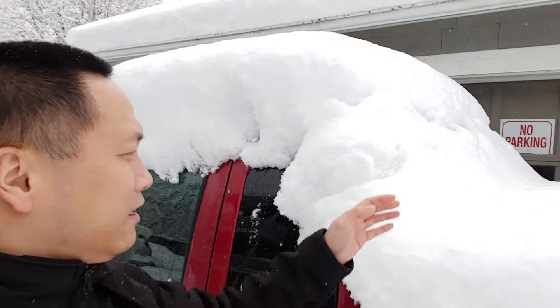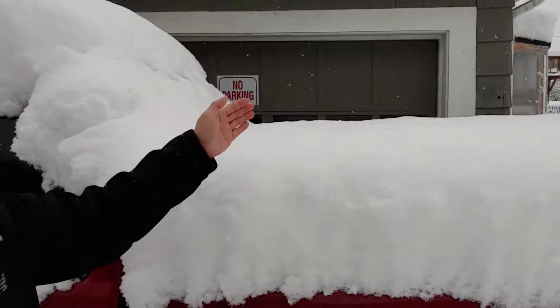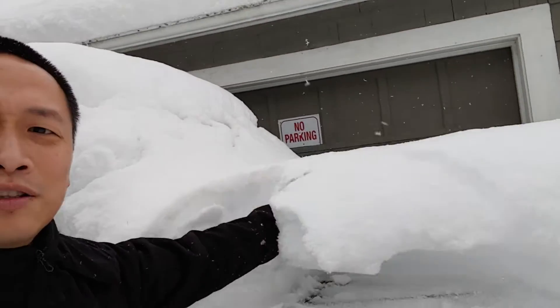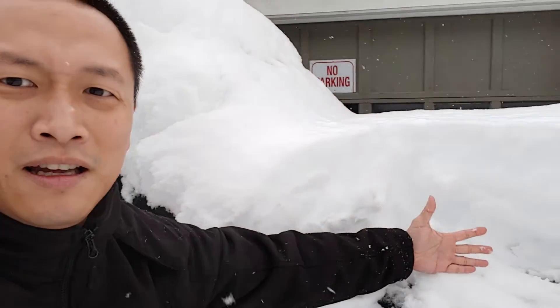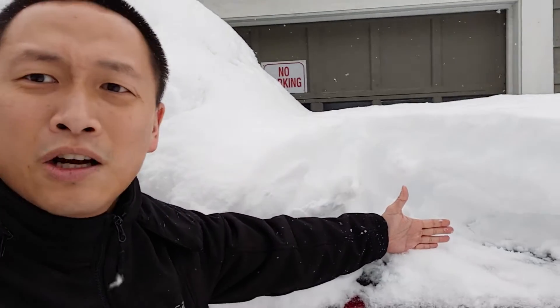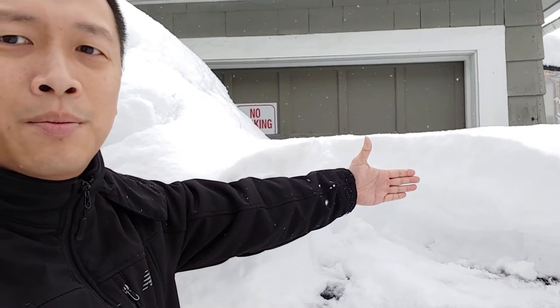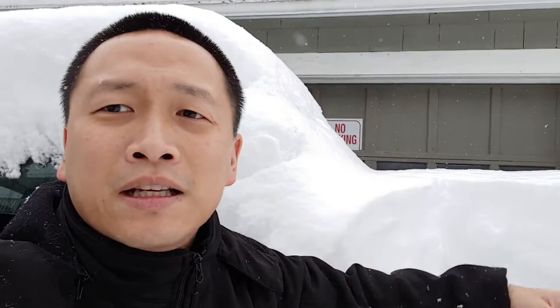I guess we're overdue for one because in Boston here we really haven't had anything — maybe a few inches here and there — but I'd say this is the one for the winter. Let me see if I can clear some out for you, just to show you how crazy this is. Here's the truck bed right here. I'm just going to chop it and remove it. Look at that — this is my hand right here on the truck bed, moving up to the top of that snow.